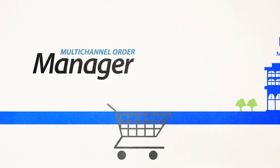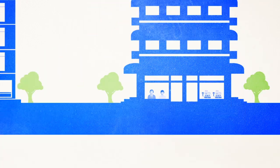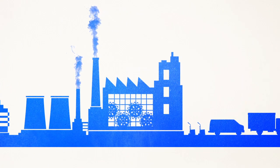That's where Mom comes in. Whether you rely on Magento, Sightlink, or another e-commerce platform, take orders by phone or over-the-counter, sell through online marketplaces, or use a mix of all of the above, Mom has helped thousands of businesses streamline and automate operations.